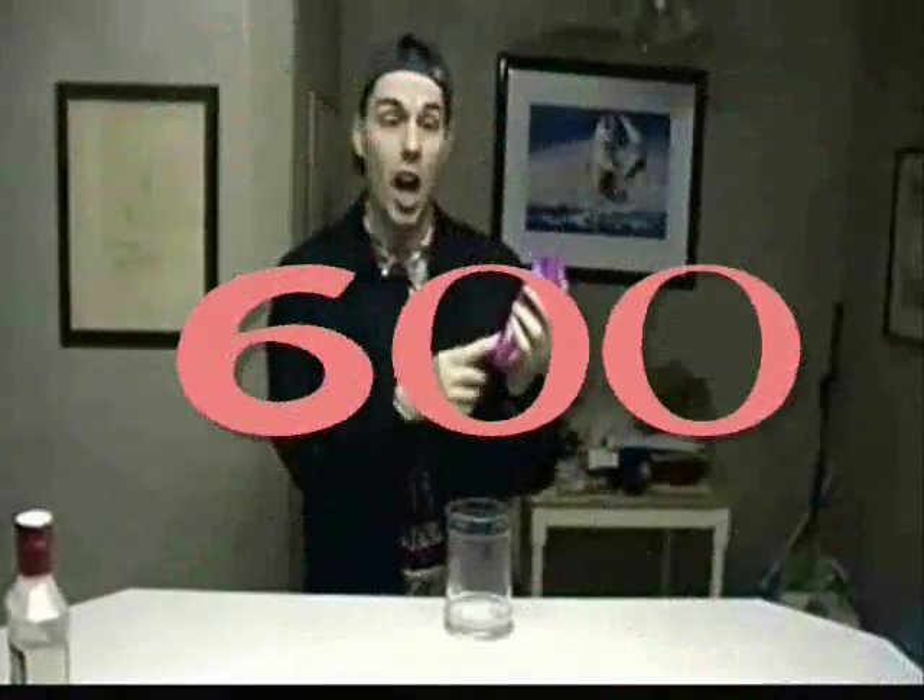Okay, first, head to your kitchen and bring with you a container. Now, grab yourself some of these cinnamon hots, and you're going to count out 600 of these cinnamon hots into your container. This is going to take me a while.